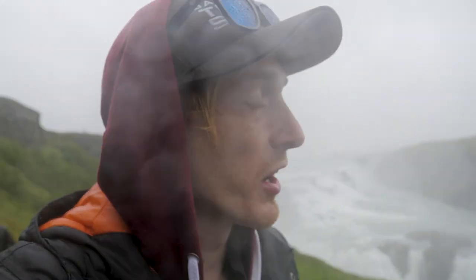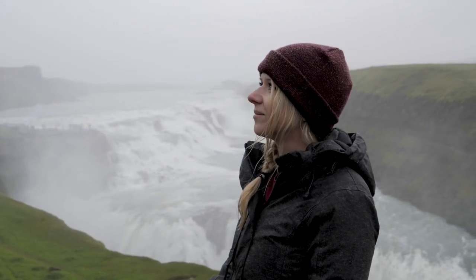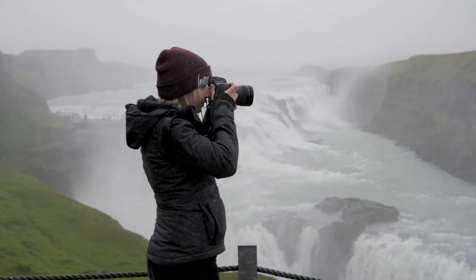Getting to this waterfall has taken us three and a half hours, which is pretty much exactly half of our seven-hour adventure. That basically means we've got to turn around and start heading back. This is really what I expected from our Iceland adventure — I love this.